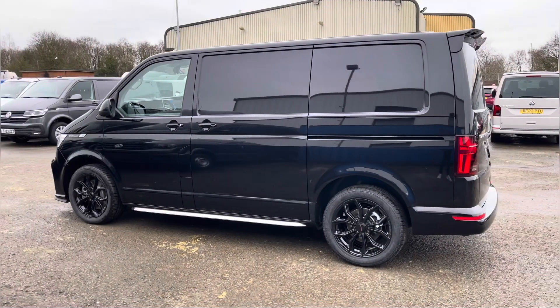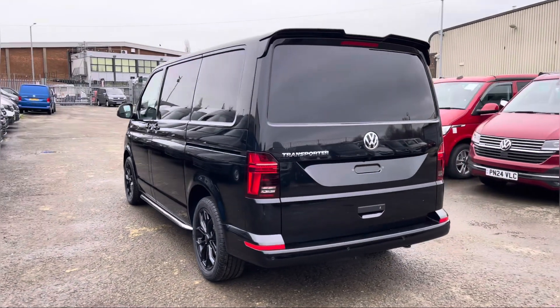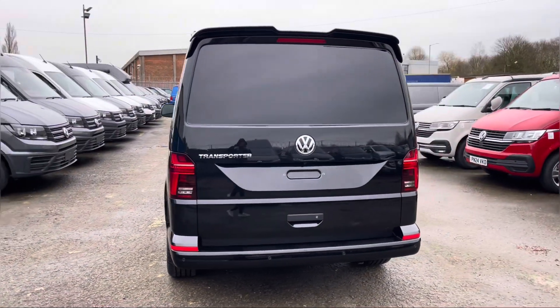This is a 2-litre diesel engine with a 204 PS power output. This vehicle comes with a minimum of one year's manufacturer's warranty, one year's roadside assistance and much more.